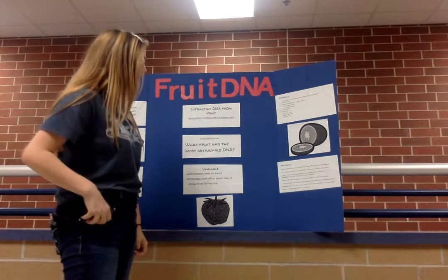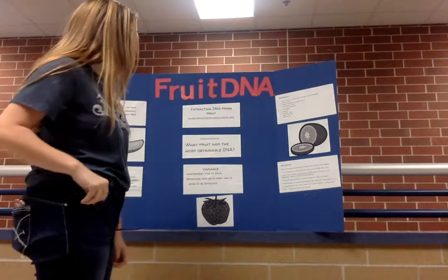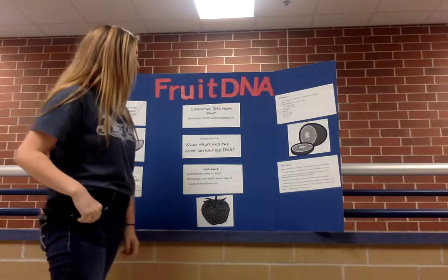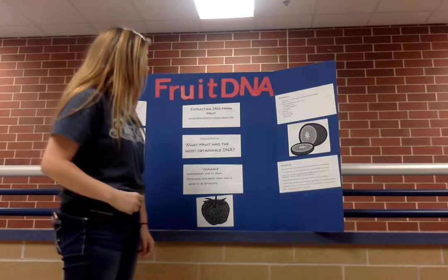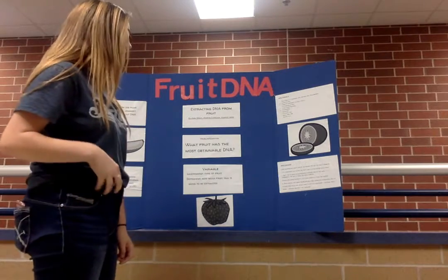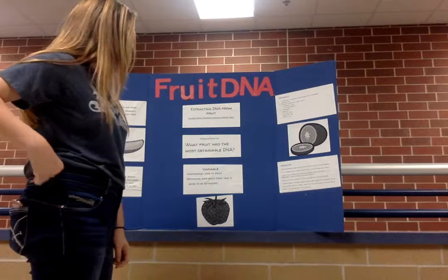Step four, place the coffee filter in the cup and carefully pour the shampoo mixture through it. Step five, pour the alcohol into a small glass or test tube using the eye dropper. Pick up the filtered fruit fluid and slowly drop it into the container of alcohol. Don't shake it. Observe the DNA that appears.